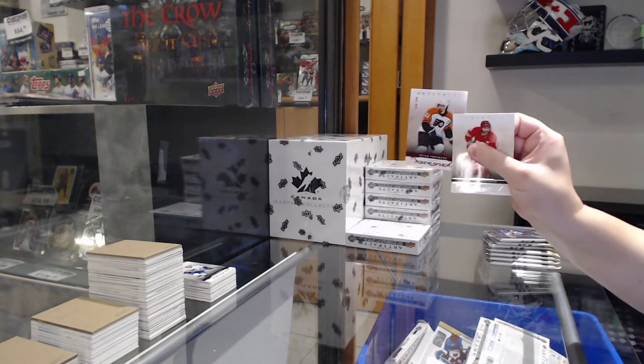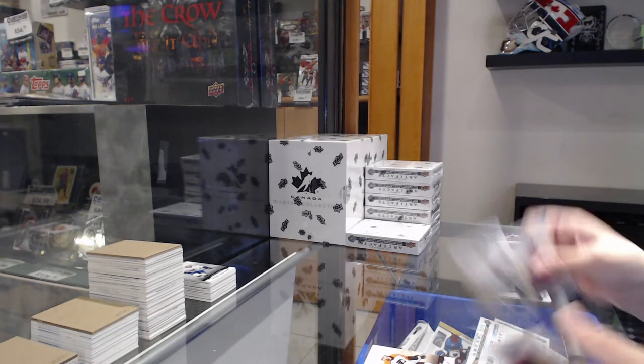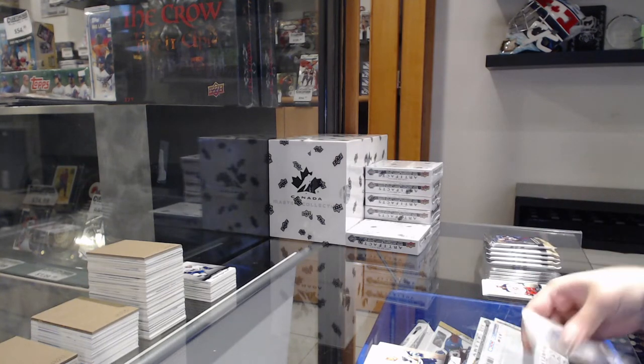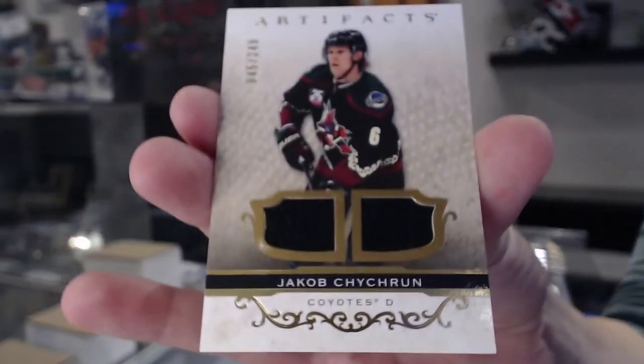Numbered to $4.99 red for Philadelphia of Forsberg. Numbered to $5.99 red for Philadelphia of Forsberg. Numbered to $5.99 for St. Louis of Brett Hull. Dual jersey numbered to $2.49 for Arizona, Jacob Chychrun.